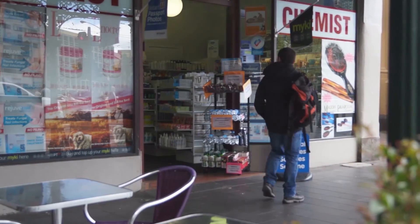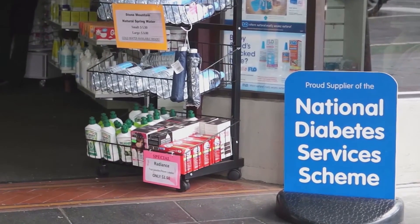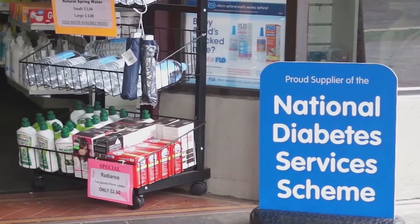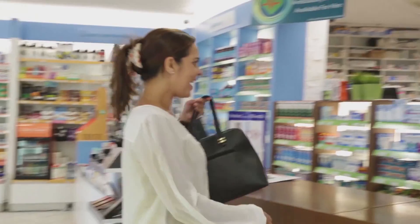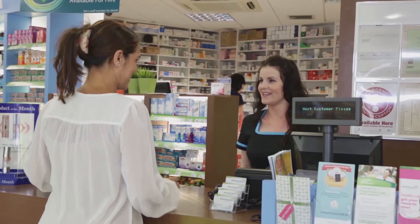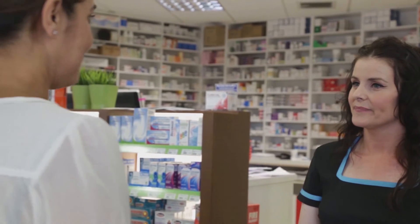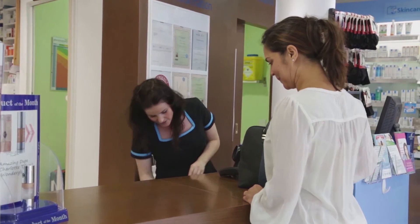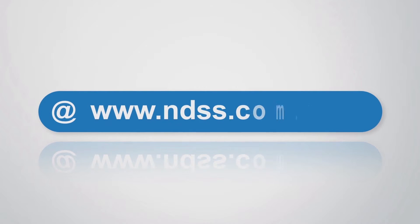If you have diabetes and a Medicare card, you can join the National Diabetes Services Scheme, also known as the NDSS. Your NDSS card will let you buy certain diabetes products cheaper anywhere in Australia. Joining the NDSS is easy and free — ask your doctor or credentialed diabetes educator to help you, or visit www.ndss.com.au.